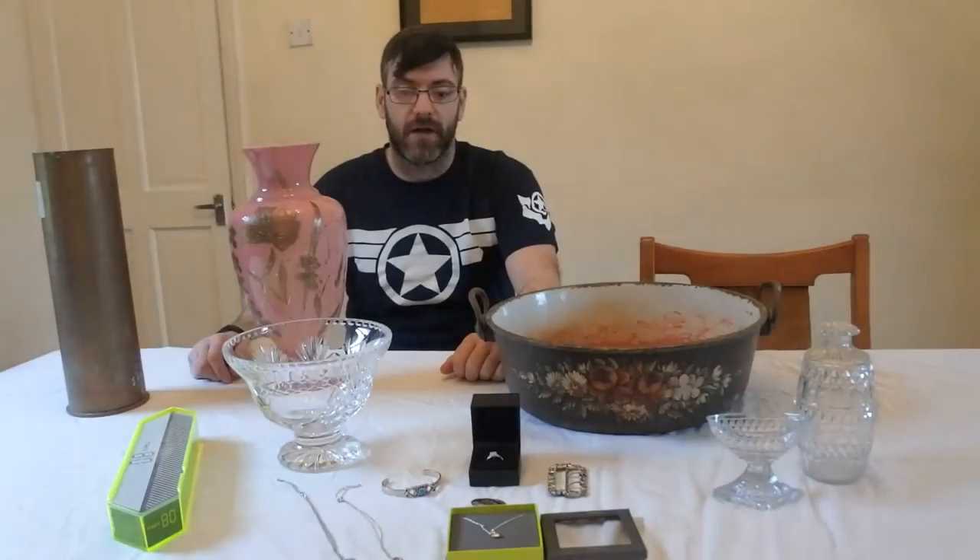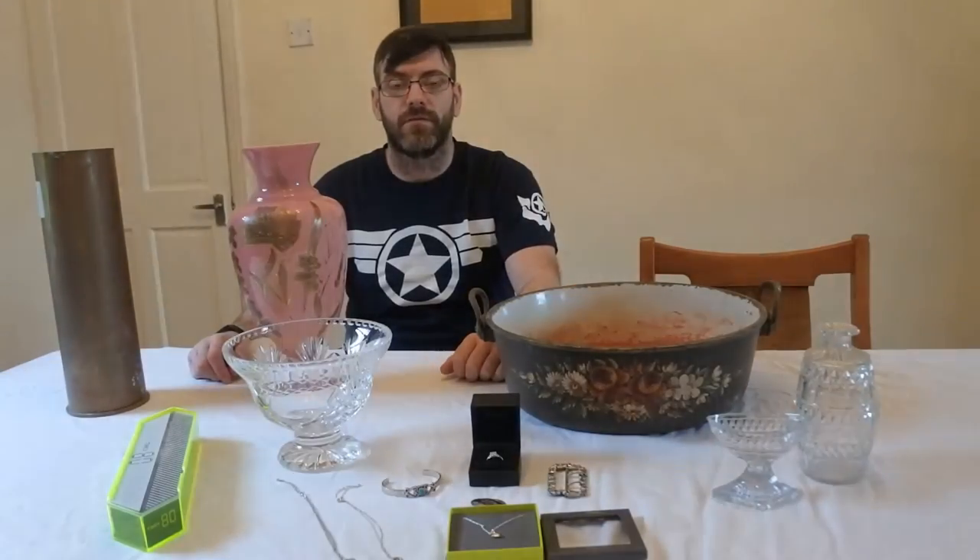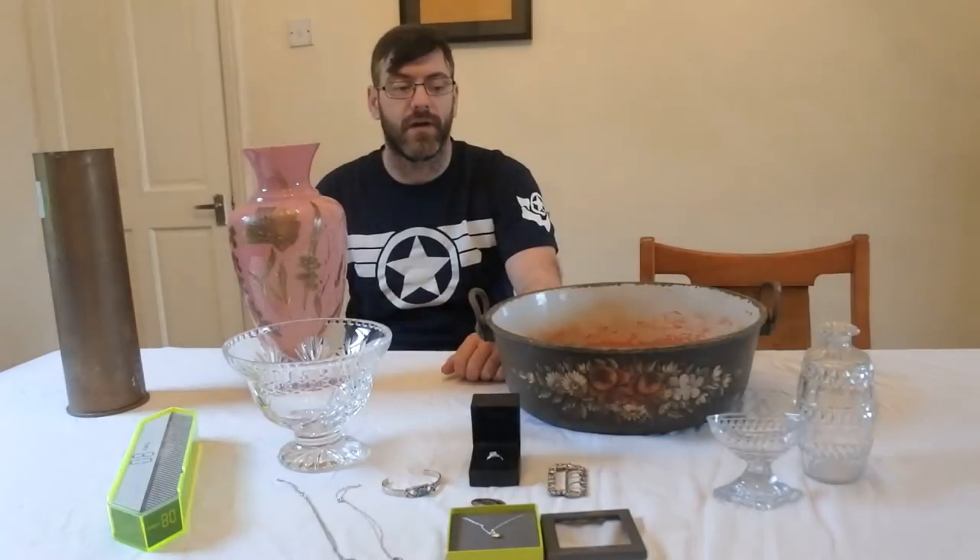Hi guys, welcome to another short video by Antiques Arena. My name is Walter O'Neill and today's video is about cardboard sale finds. I'm doing a series of videos showing my finds week by week as I go out buying, so I'm going to give you a little close-up and a little talk about each item. Hope you enjoy.